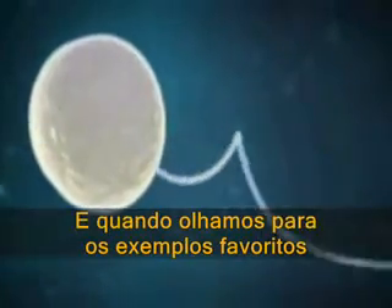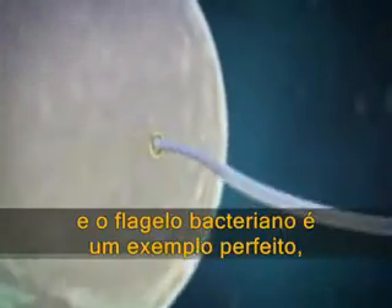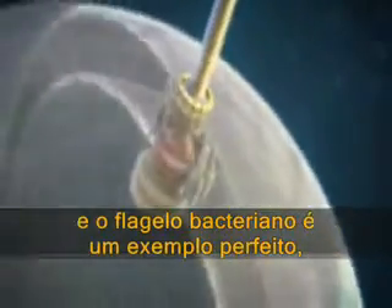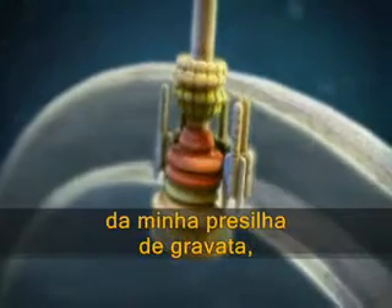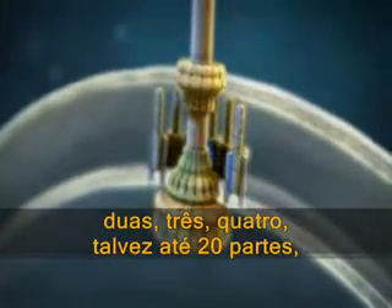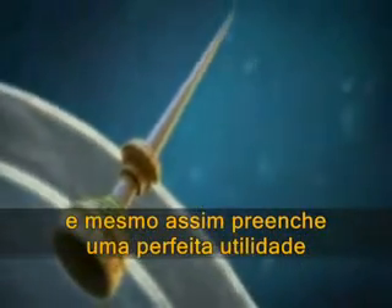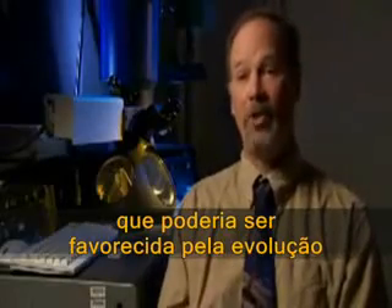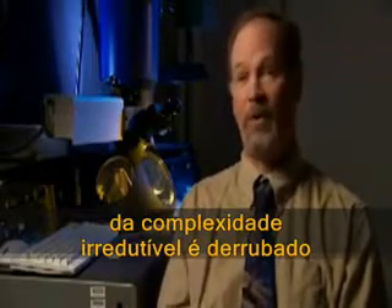And when we look at the favorite examples for irreducible complexity — and the bacterial flagellum is a perfect example — we find the molecular equivalent of my tie clip: parts of the machine missing two, three, four, maybe even 20 parts, but still fulfilling a perfectly good purpose that could be favored by evolution. And that's why the irreducible complexity argument falls apart.